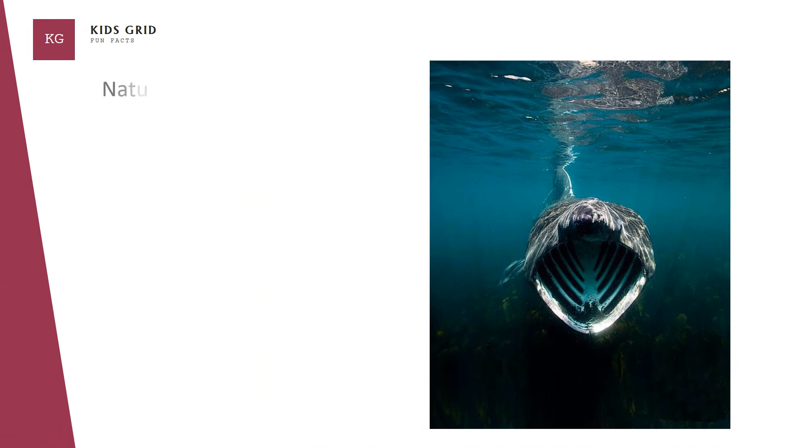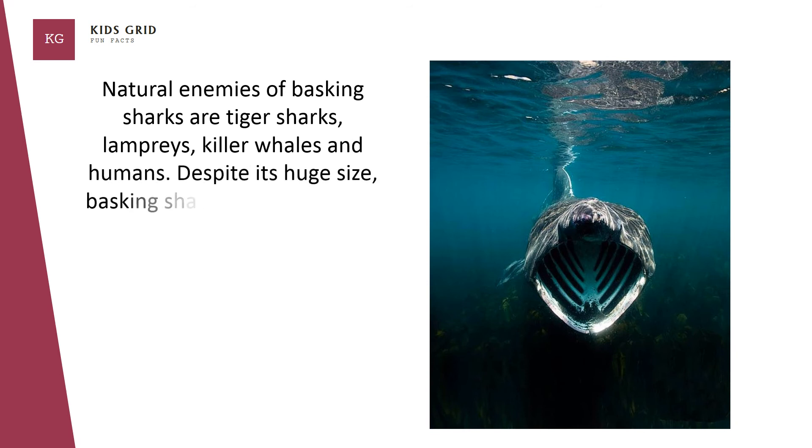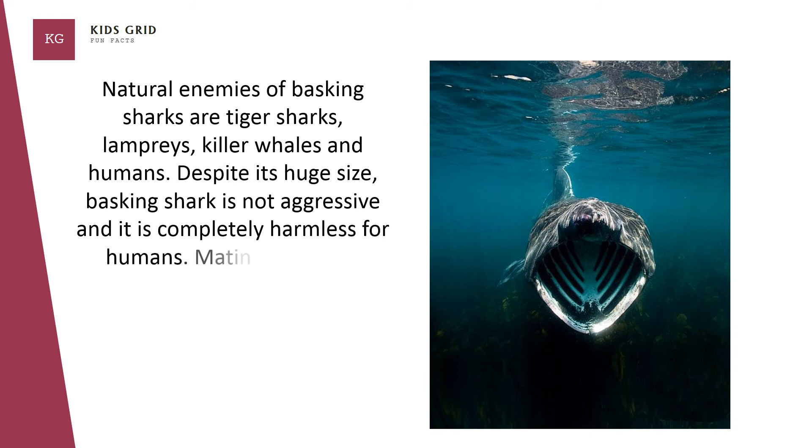Natural enemies of basking sharks are tiger sharks, lampreys, killer whales, and humans. Despite its huge size, basking shark is not aggressive and is completely harmless for humans.